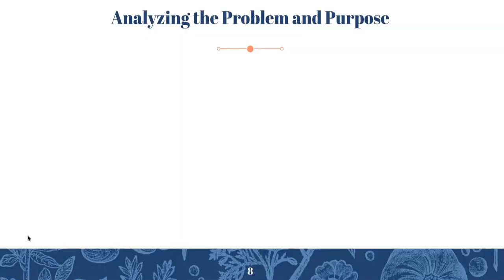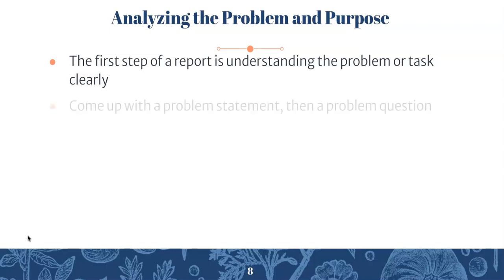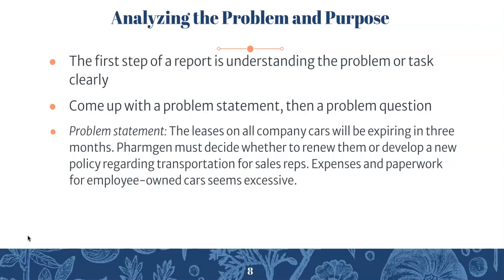Step one: analyzing the problem and purpose. The first step of a report is understanding the problem or task clearly. You need to know exactly what you're trying to achieve, what problem you're trying to solve, what kind of solution you're looking for. It helps to come up with a problem statement and then a problem question. A problem statement breaks down in detail what kind of problem you're facing. For example: 'The leases on all company cars will be expiring in three months. FarmGen must decide whether to renew them or develop a new policy regarding transportation for sales reps. Expenses and paperwork for employee-owned cars seem excessive.'